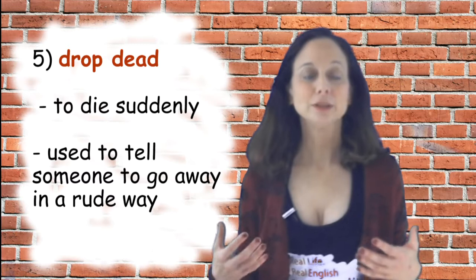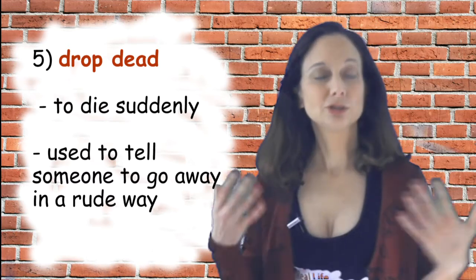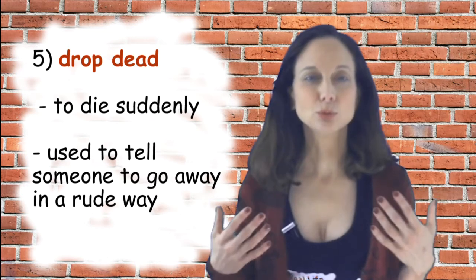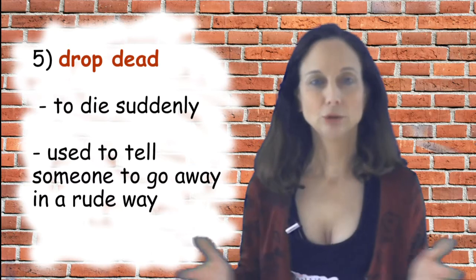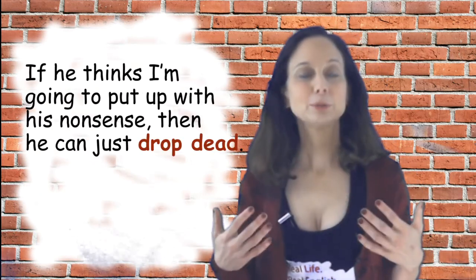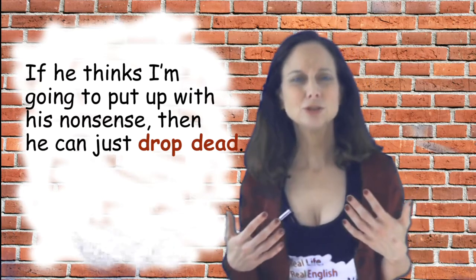Number five is 'drop dead,' which can mean literally somebody suddenly dying. But it can also mean telling somebody in a rude way to go away — you don't want them around. Sample sentence: if he thinks I'm going to put up with his nonsense, he can just drop dead.